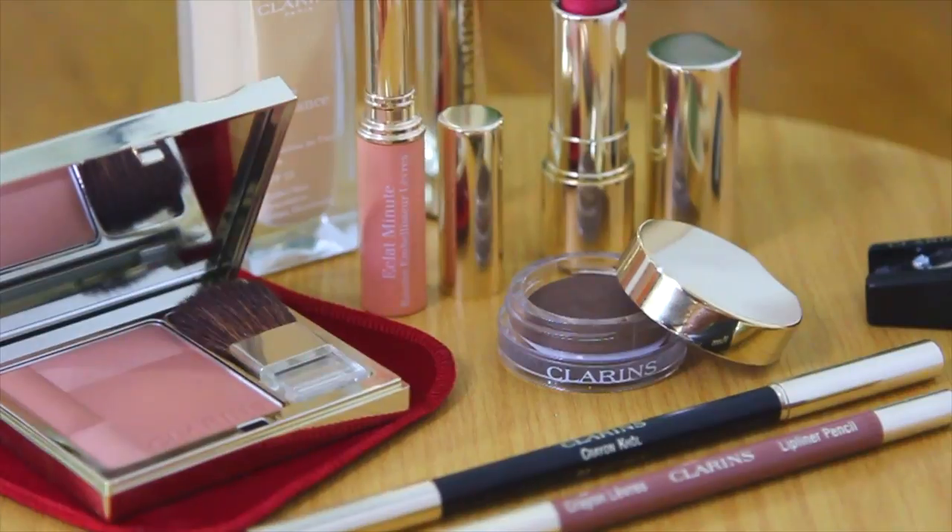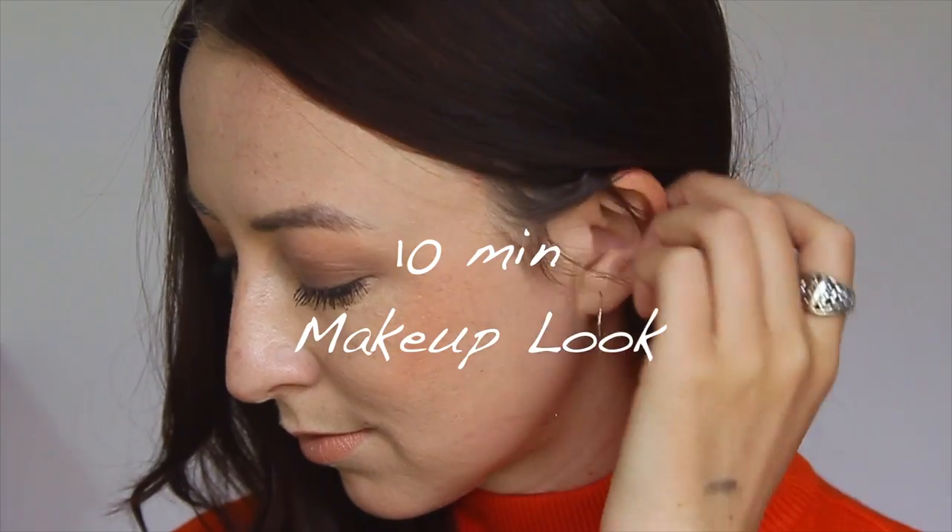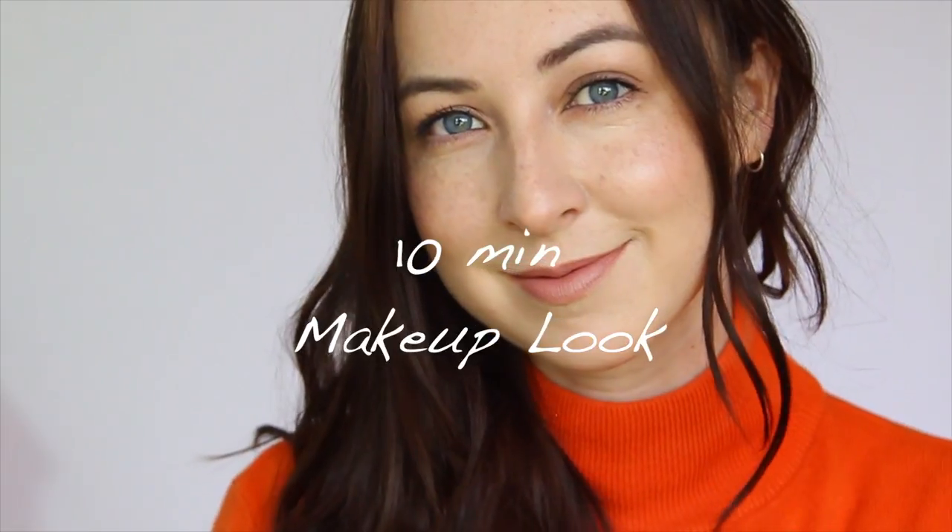Hey guys, I'm back with another video in collaboration with Clarins, and today I'm going to be showing you a 10-minute makeup look. As you just saw, Mike wants to take me for lunch, so I've got 10 minutes to get ready. If you want to see how I did that look in 10 minutes, just keep watching.